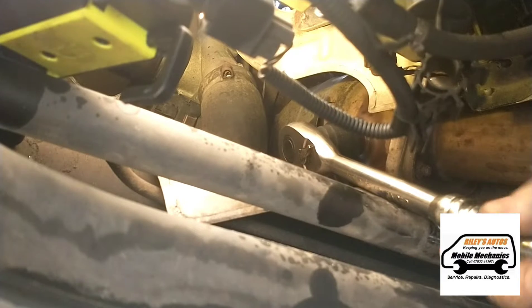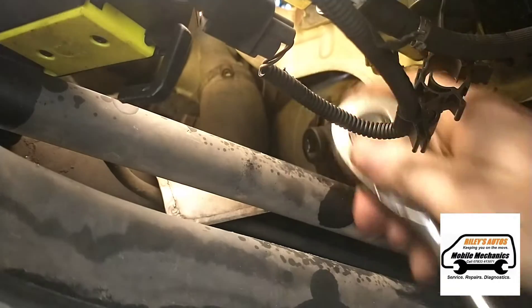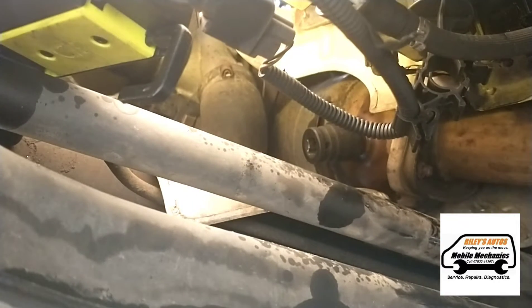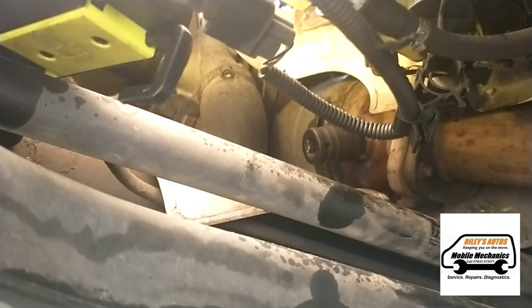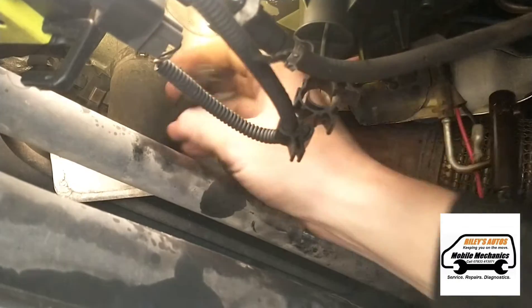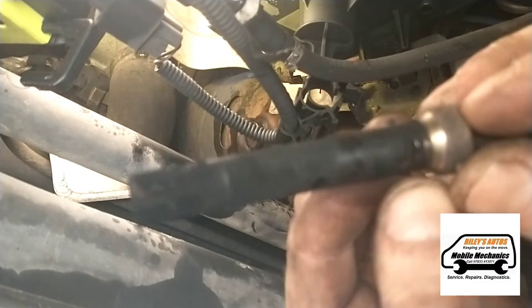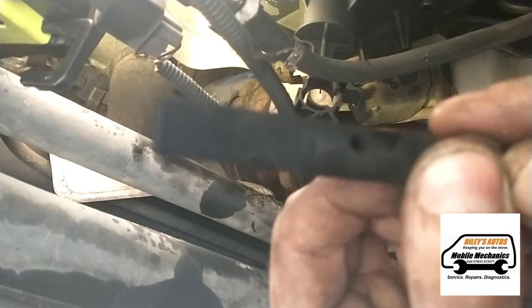We're still struggling a bit on that, so I'm going to take this off and try using a breaker bar. We've got some success in getting it out, and you can see the state of it there — it's blocked.